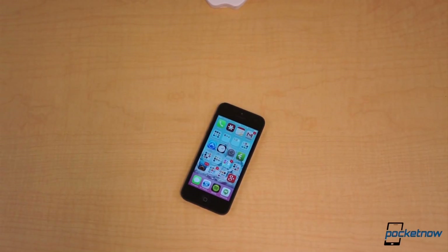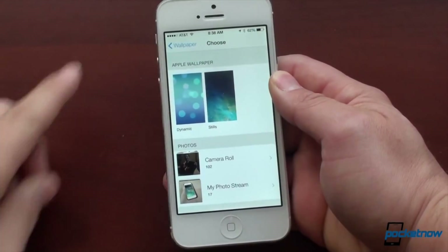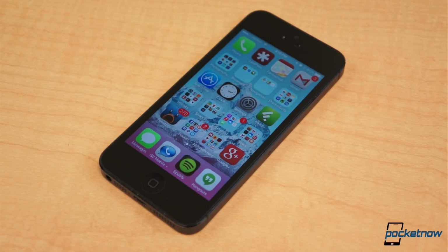In just one week, that changes, unless you've been running the beta since June. On September 18, Apple will push its massive iOS 7 update to the public for compatible devices, which consists of the iPhone 4 and newer, iPad 2 and newer, iPad mini, and 5th generation iPod.